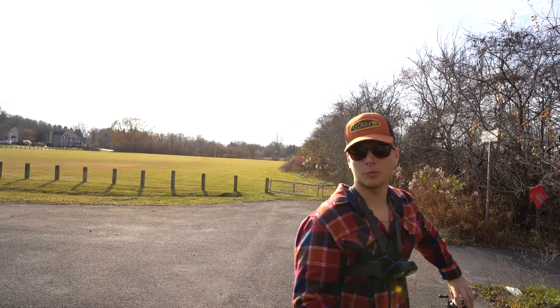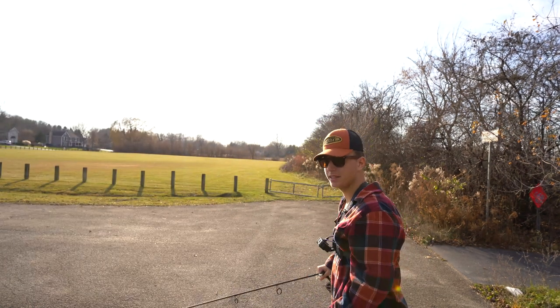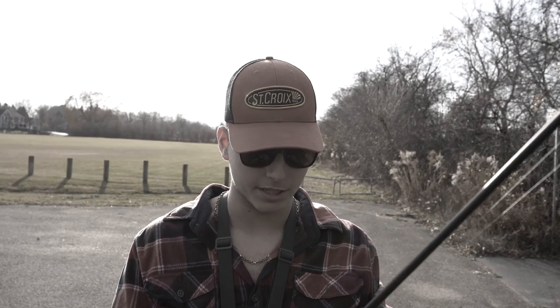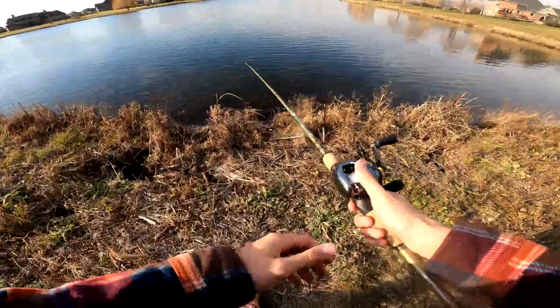We've got a couple baits we're gonna try today. Got a little blade bait — cast this baby out deep, rip her off the bottom, see if we can get some bites. Second, something I literally never throw: a little Mepps inline spinner, a tiny 1/16 oz one, see if we can get any bites. If I catch a fish today I'll probably cream my pants. I can already smell the skunk out here. Starting off with the blade bait — cast out as deep as I can, let her fall to the bottom and rip her off.